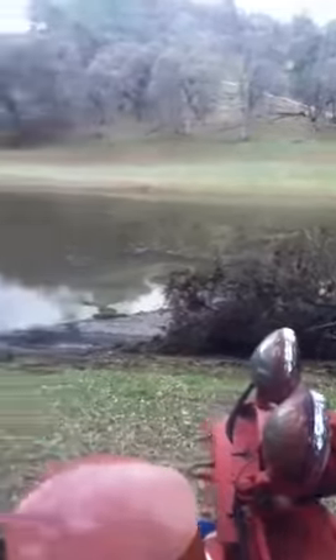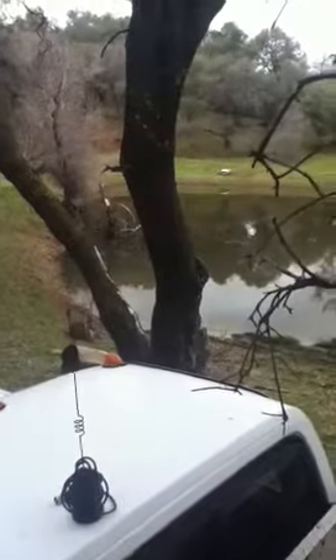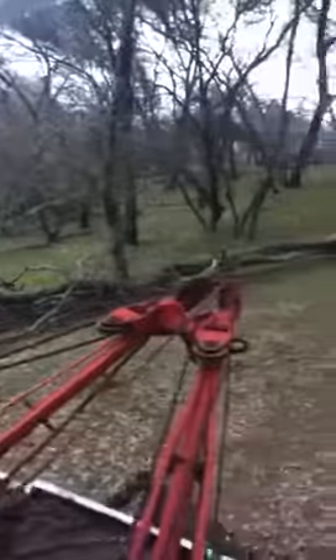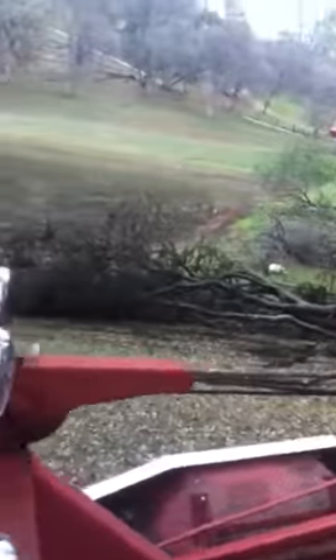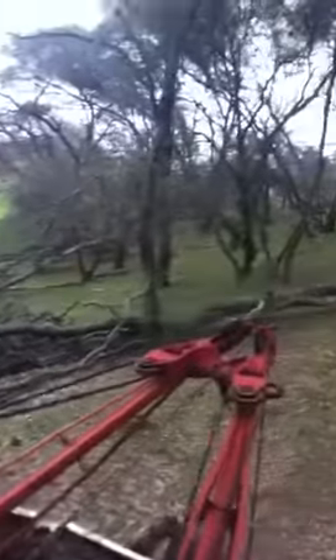When we started out with the wrecker, the tree was over there in the water, right in the crotch of that tree. And now look where it is. About a 40-foot long tree — it's three times as long as the truck, probably four times.